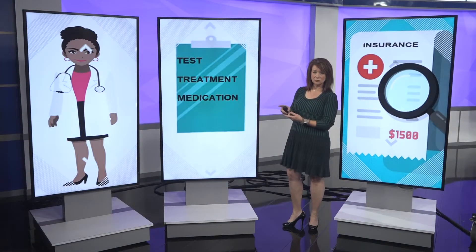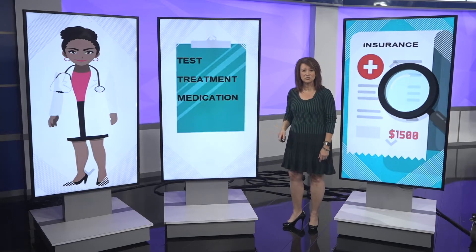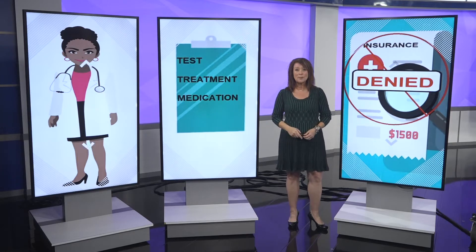So your doctor tells you that you need either a certain test, a certain treatment, a certain medication, but your health insurance — they just deny it. They refuse to cover it. So now what? You go without it? You pay out of pocket? Let me give you one more choice: appeal the decision so it is covered.